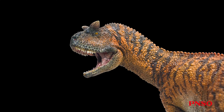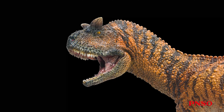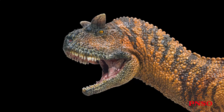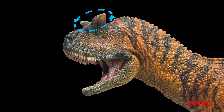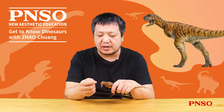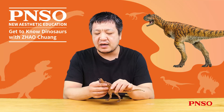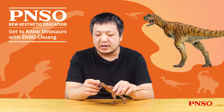Carnotaurus' head accounted for a very small proportion of its body, unlike other carnivorous dinosaurs with longer faces. Its head was rounder and taller, and its mouth was relatively short but could open very wide. It had two horn-like structures on its head, and its nose was somewhat short, making it look like a cow. Viewed from the front, the skull is relatively narrow, with its two horns extending to both sides. On the structure from the top of its head to its horns, many armor-like structures were protecting its head.